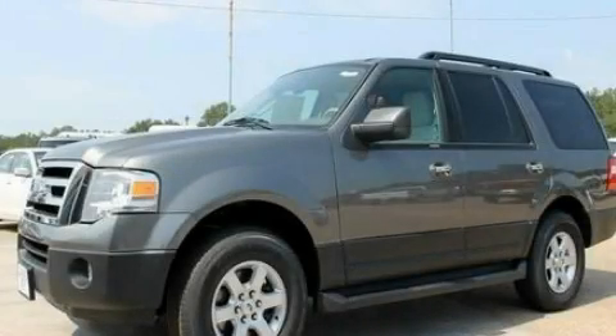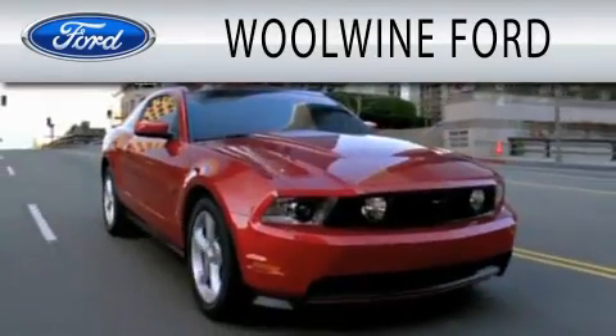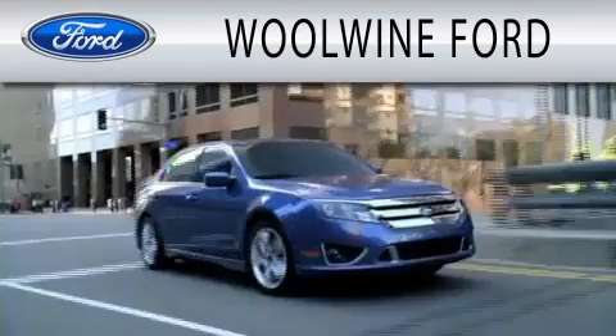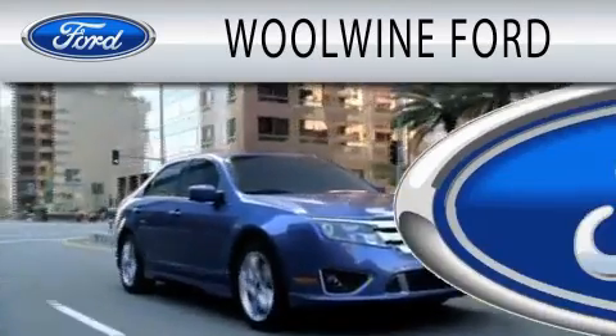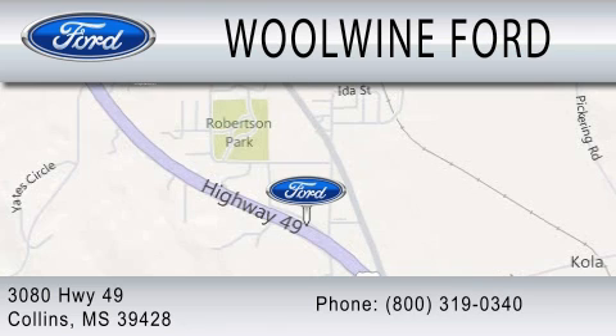This vehicle is sure to sell fast. Call and arrange your test drive today. Wool Wine Ford is dedicated to doing everything possible to ensure that the experience you have selecting your next vehicle is as pleasant as possible. We are located at 3080 Highway 49 in Collins.